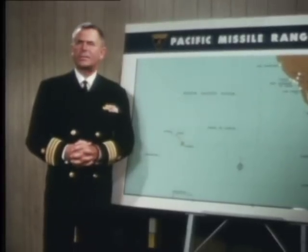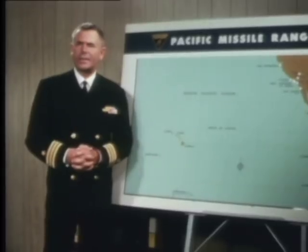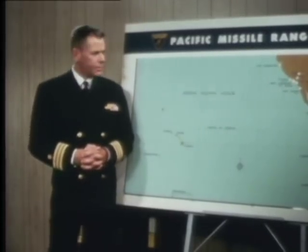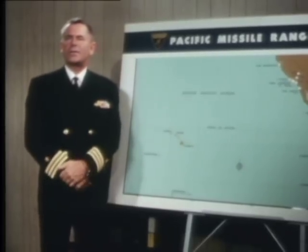The Pacific Missile Range is one of six great national ranges — continent-sized shooting galleries for the launching, tracking, and collecting of data on guided and ballistic missiles, space vehicles, and satellites. This range also supports fleet operations and the testing of new sea-launched airborne weapons.